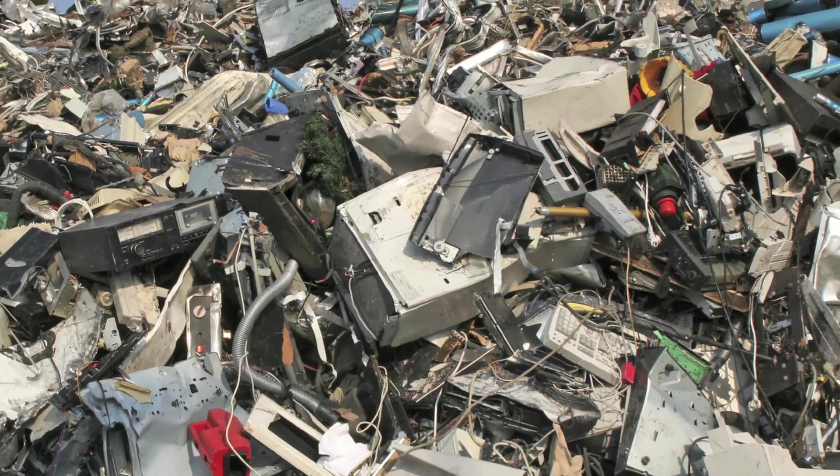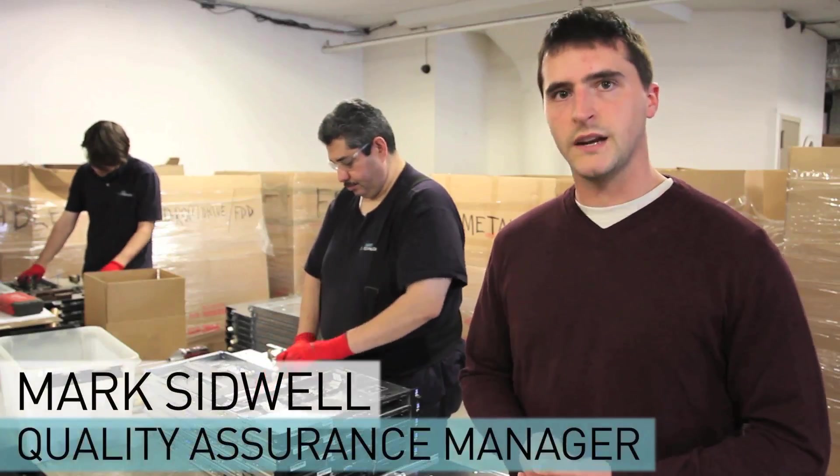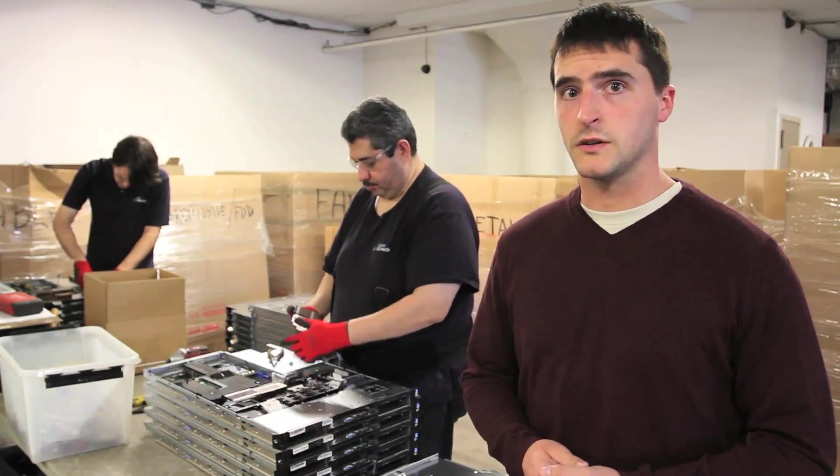Did you know that each year the United States generates over 3 million tons of e-waste? Here at Liquid Technology, we're dedicated to helping companies manage their e-waste while protecting the environment from hazardous materials.